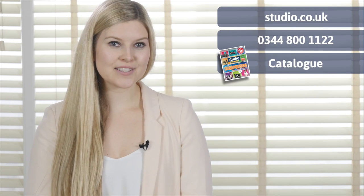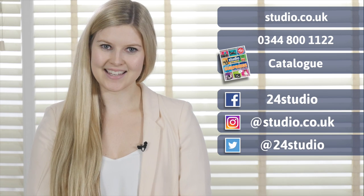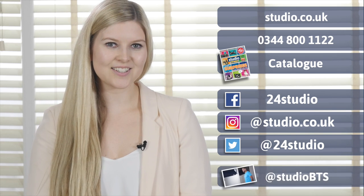As always there are three easy ways to shop: online, over the phone or via the catalogue. You can follow us on Facebook and Twitter for all the latest news, competitions and giveaways. And if you like a sneak peek behind the scenes, follow us on Twitter at Studio BTS.